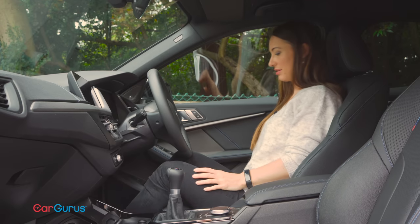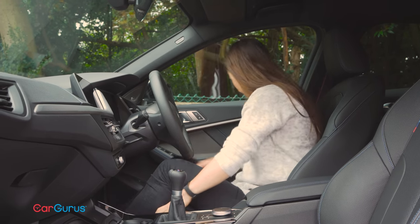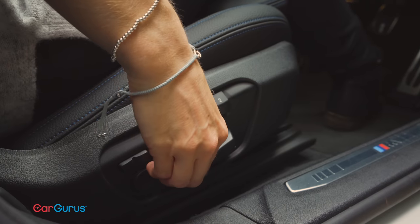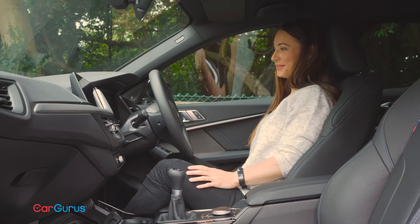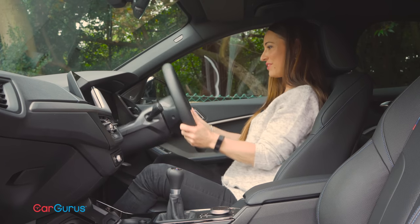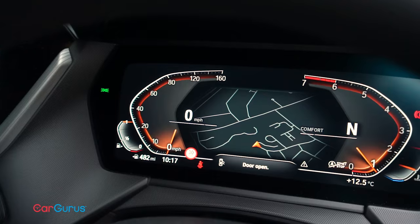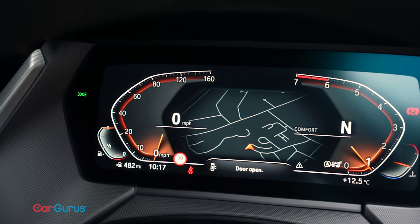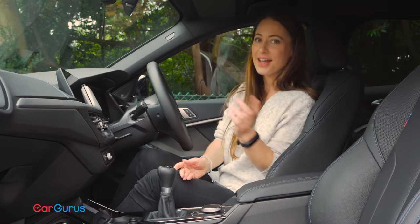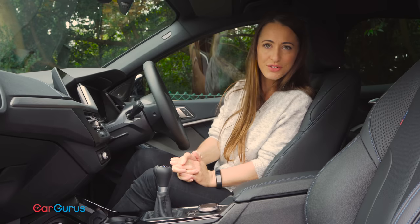There's plenty of adjustment in the seat and lots of controls, and there's also enough adjustment in the steering wheel for reach and rake so you can get a really comfortable driving position. We still aren't entirely convinced by BMW's digital dial display — the systems in the Audi A3, Volkswagen Golf and Mercedes A-Class are much more configurable.